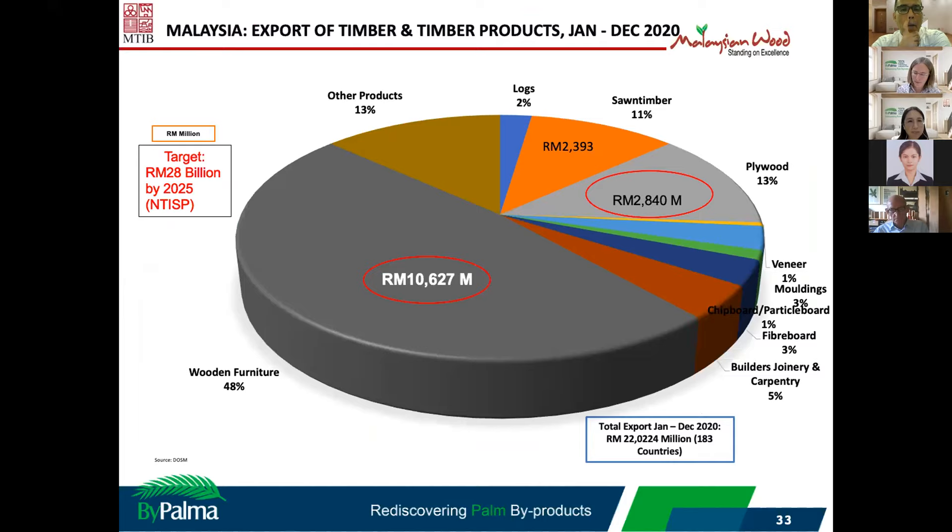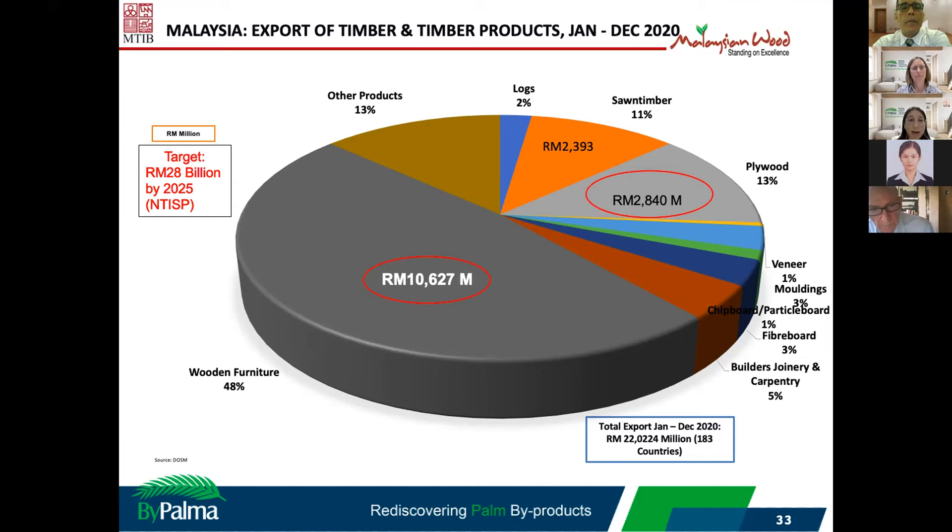The wooden furniture sector contributes almost 10 billion every year, and plywood contributes an export value of about 2.8 billion every year, showing the potential of using this material for furniture. We calculated that one hectare of OPT can produce about 22–32 cubic meters of palm plywood, and with a selling price of about 1,300 per cubic meter, we can calculate the income that can be generated from OPT.